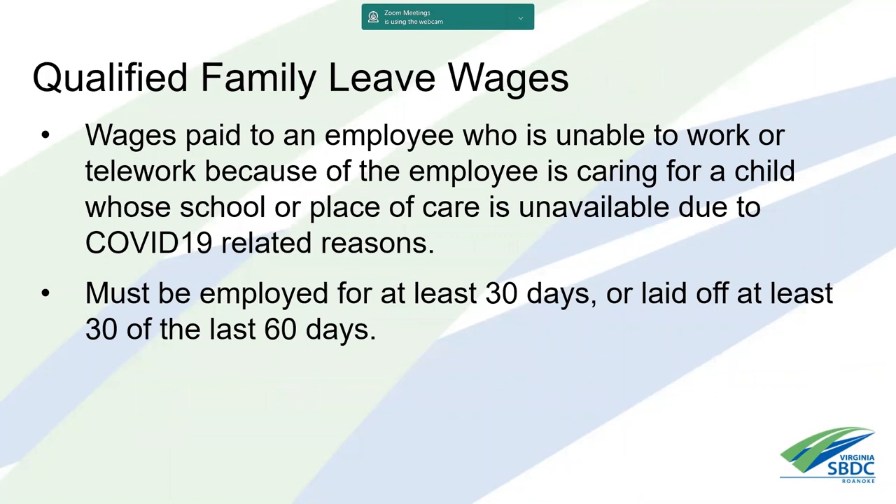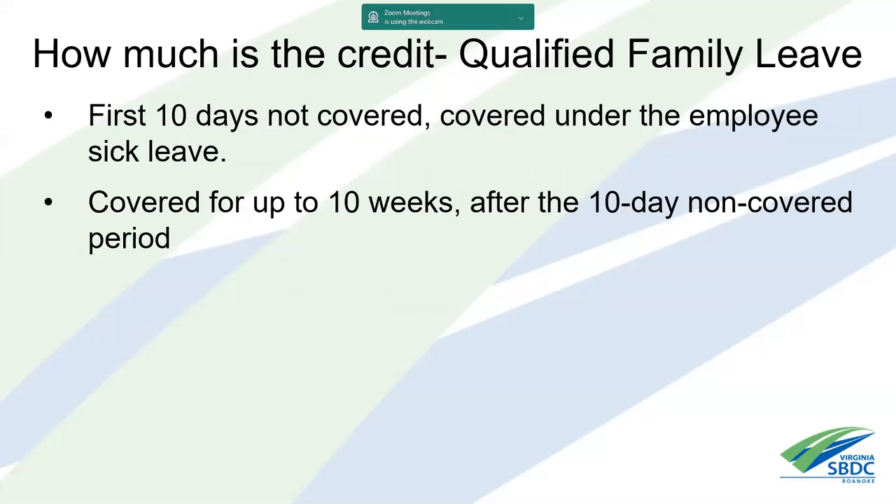After the 10-day sick leave period, you move into qualified family leave wages. These are wages paid to employees unable to work or telework because they're caring for a child whose school or place of care is unavailable due to COVID-19. Unlike sick leave, this does not include the employee being sick or caring for sick adults — only caring for a child. To qualify, the employee must have been employed for at least 30 days.